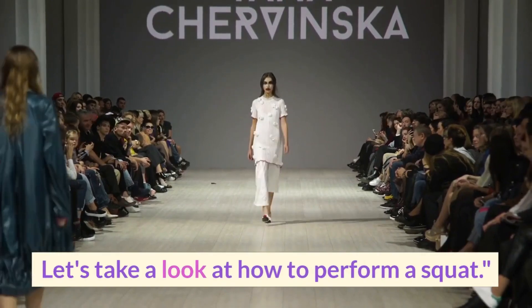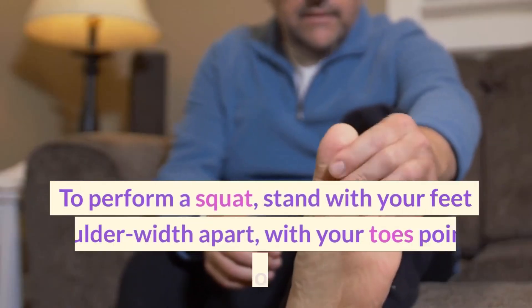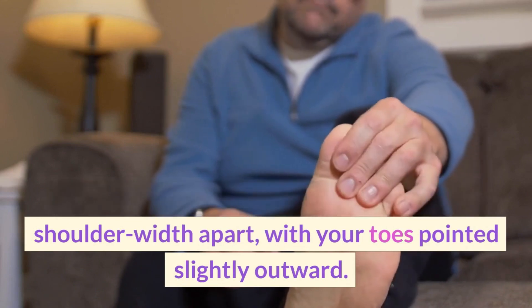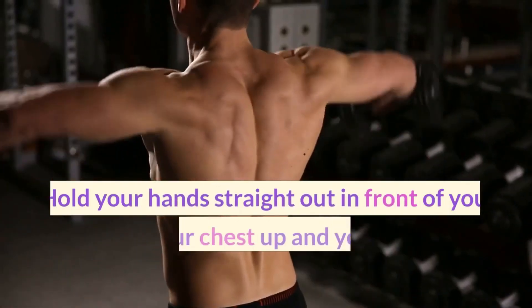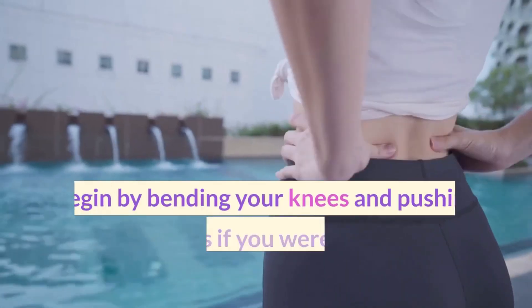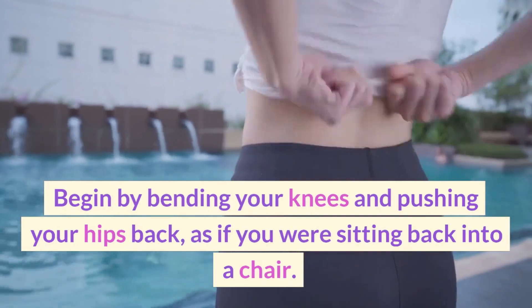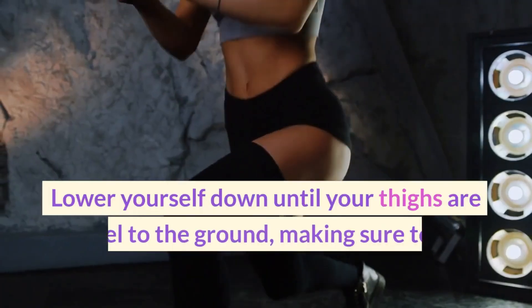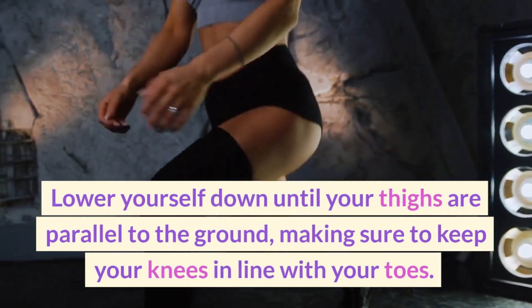Let's take a look at how to perform a squat. Stand with your feet shoulder-width apart, with your toes pointed slightly outward. Hold your hands straight out in front of you, and keep your chest up and your shoulders back. Begin by bending your knees and pushing your hips back, as if you were sitting back into a chair.